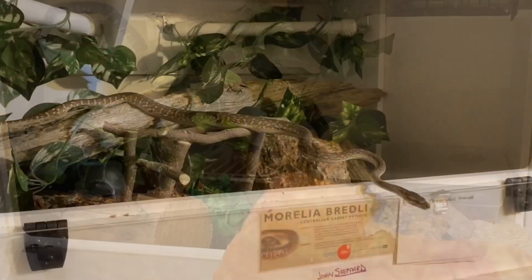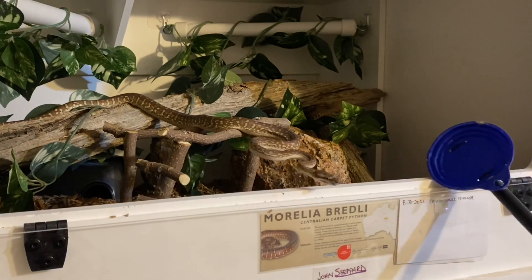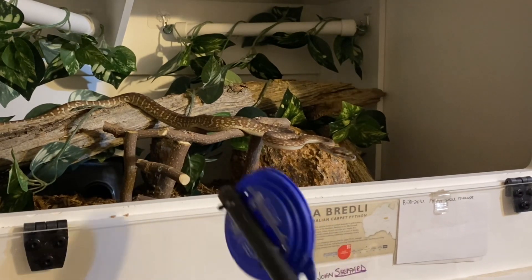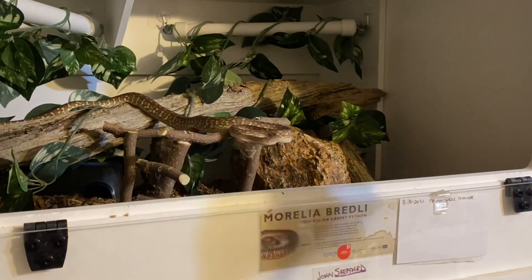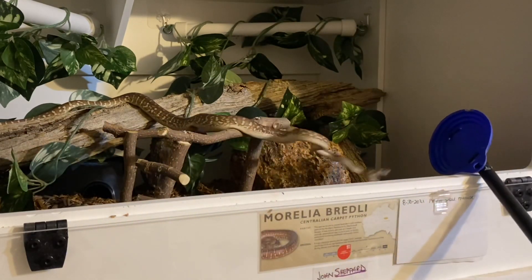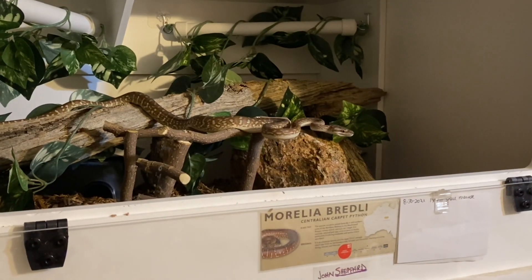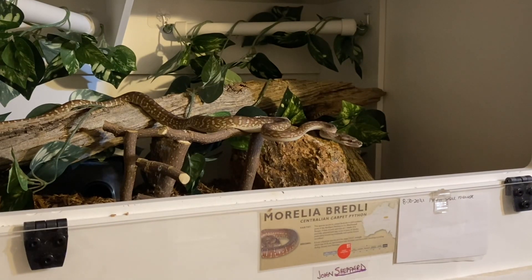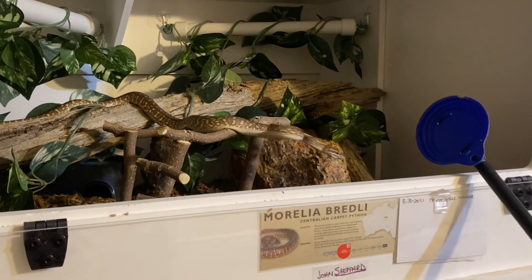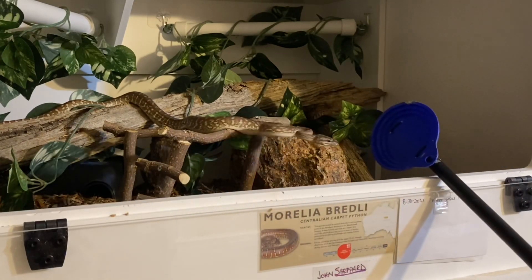Here's something you might run into when transitioning from pairing the target with food to presenting just the target first prior to delivering the reinforcement: the snake striking at the target. I'm trying to give her an opportunity to just look at the target without striking, or to approach the target without striking. I tried switching sides with her, I tried taking the target away for a few seconds and then presenting it again, and as you can see she's still striking in its direction — but the striking is becoming less and less. In fact, that last time she didn't even touch it.